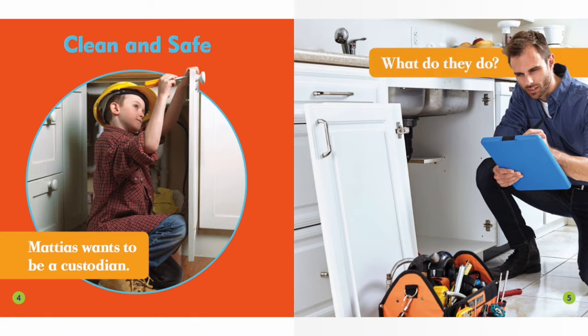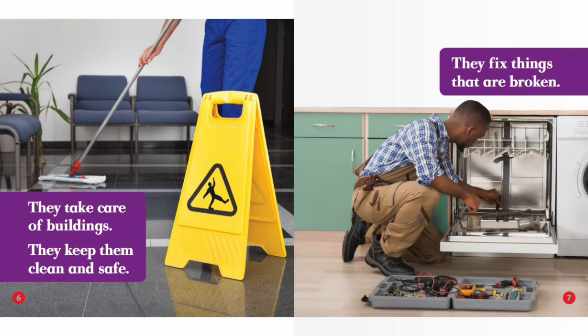Matthias wants to be a custodian. What do they do? They take care of buildings. They keep them clean and safe. They fix things that are broken.